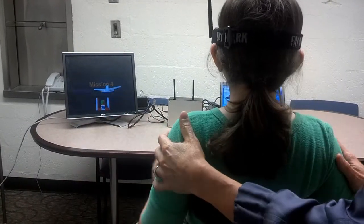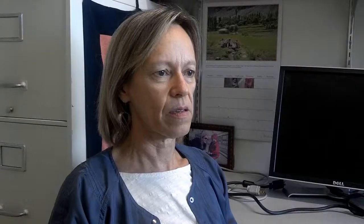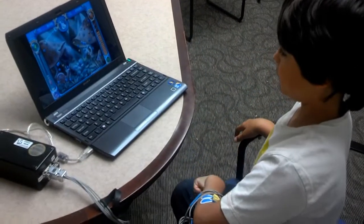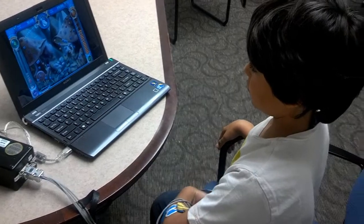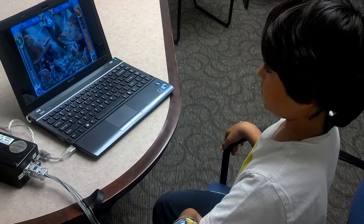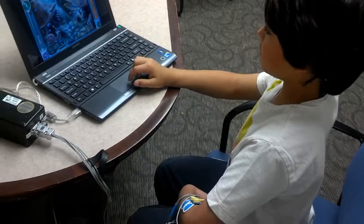The other system we have is the NeuroGain Therapy System, and that's a specific biofeedback system where we're trying to teach children with cerebral palsy and other disorders how to specifically activate one muscle group and relax the other one.